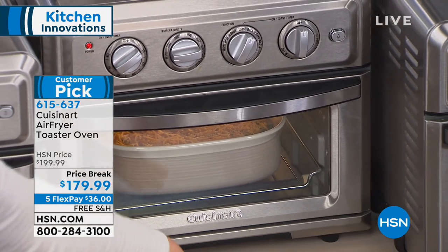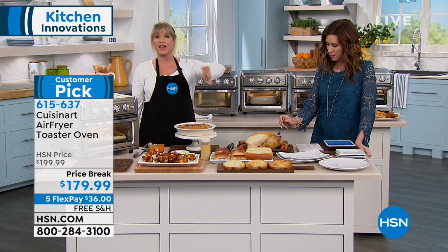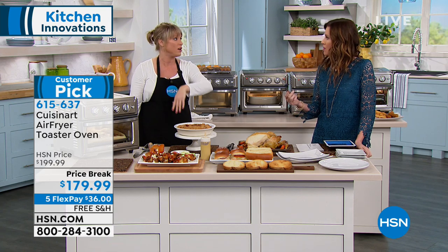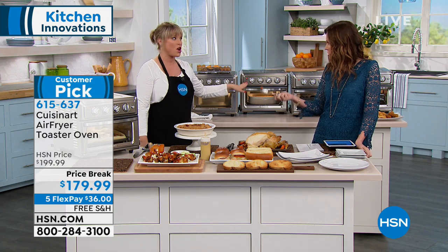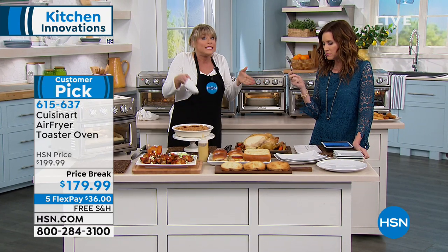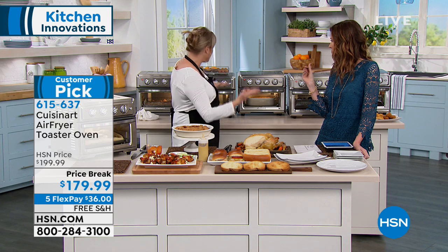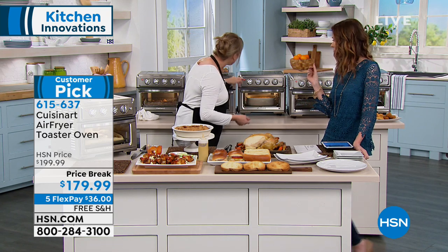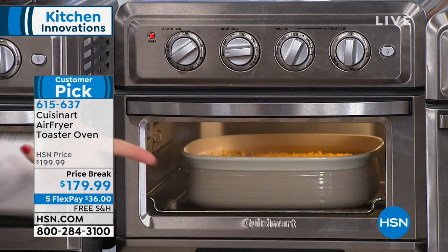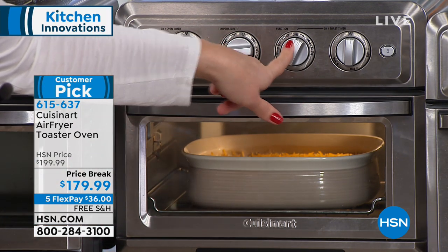Whatever you're responsible for over the Thanksgiving and Christmas holiday — guess what, you don't have to ask your sister-in-law to scoot the turkey over so you can put your casserole in her oven. You can have your side dishes, because this is an oven we've just shrunk down to a nice personal size. It's not this massive thing that takes 25 minutes to preheat. For something like a casserole, I would just do bake.